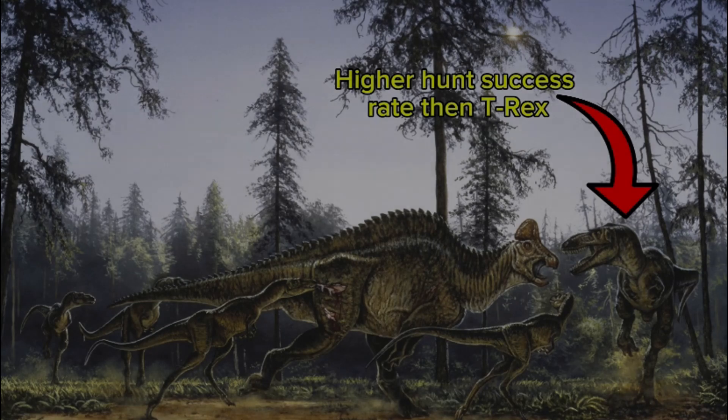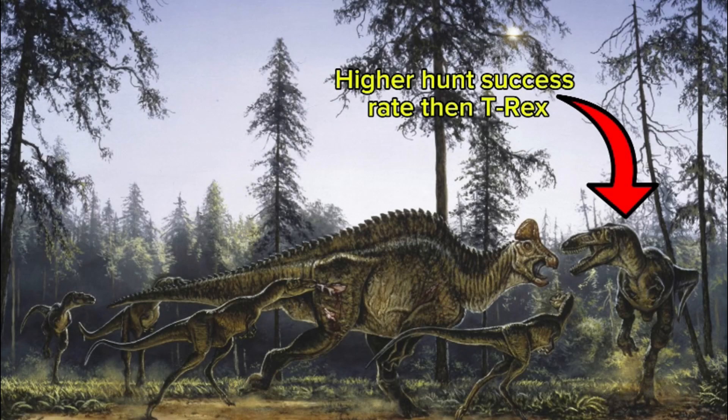But that was a brief summary of Albertosaurus, the pack-hunting tyrannosaur. I hope you enjoyed the video and possibly learned something new about this North American tyrannosaur. Until next time, bye!